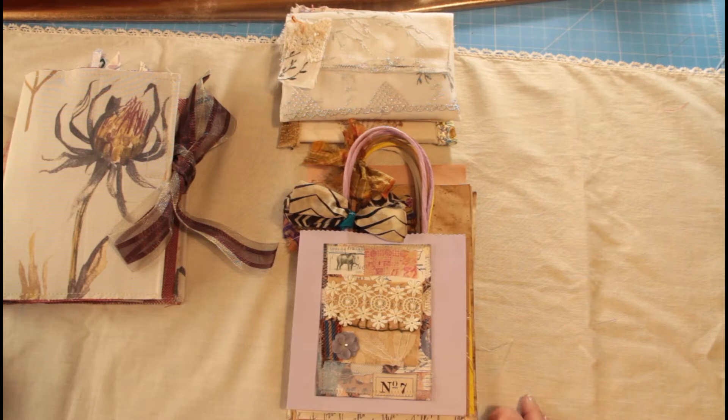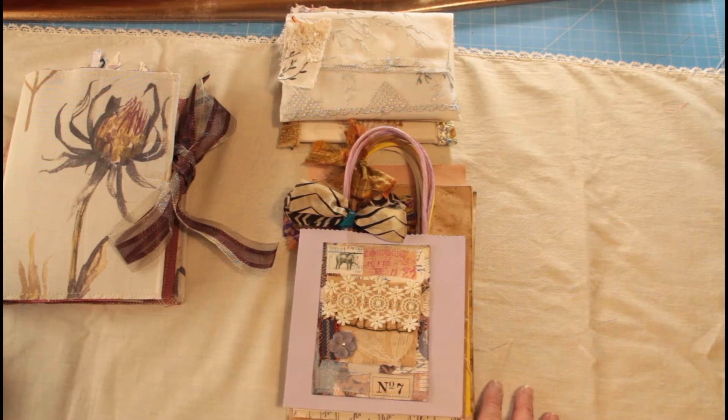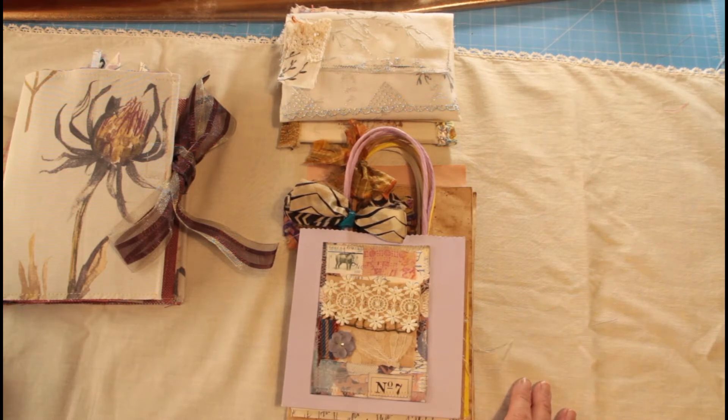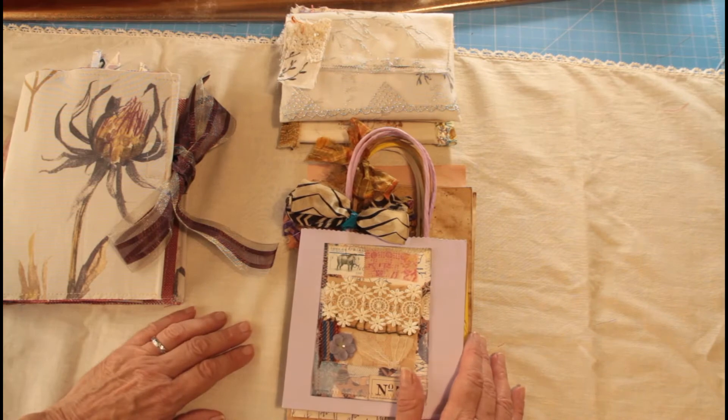Hello everybody, it's Katherine and welcome. It's Friday and it's time for my craft week wrap up, and it's been really busy busy, which is good. So just to go through what we've been doing and get ready for the weekend.